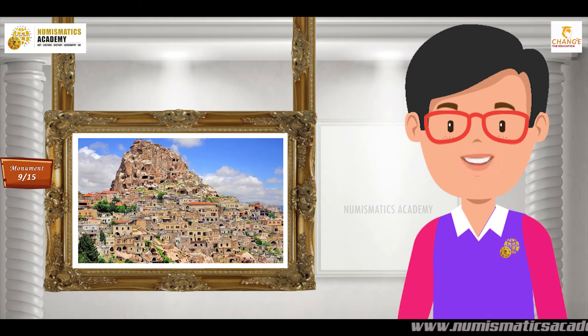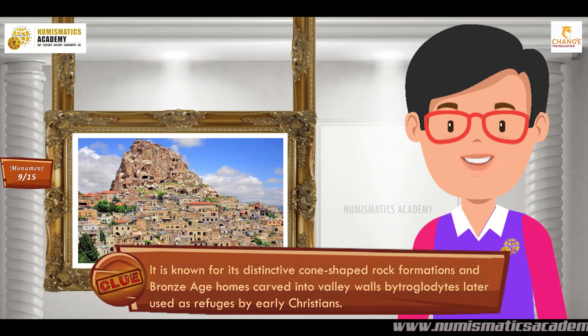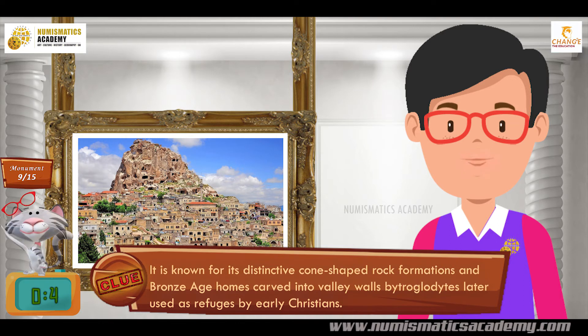Did you find it? If not, here's another clue. It is known for its distinctive cone-shaped rock formations and Bronze Age homes carved into valley walls by troglodytes, later used as refuges by early Christians.